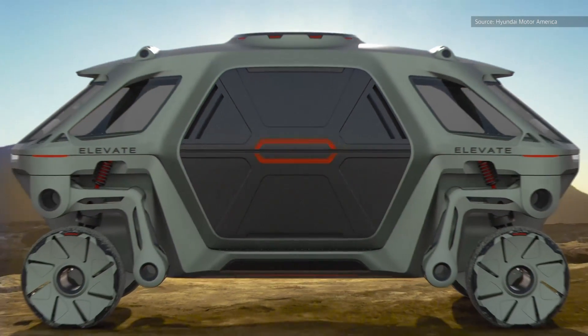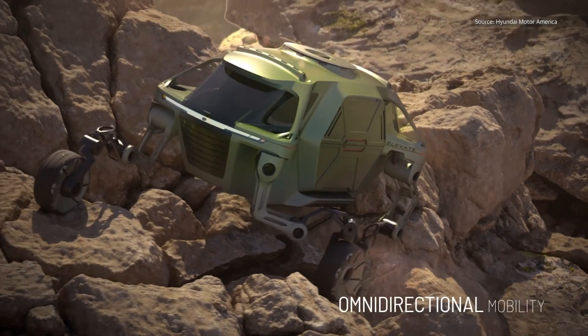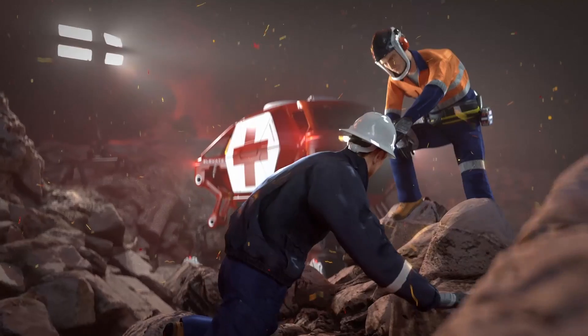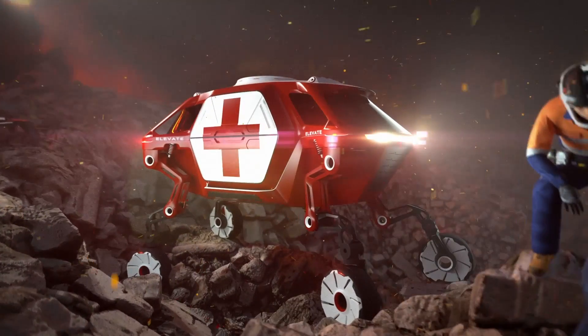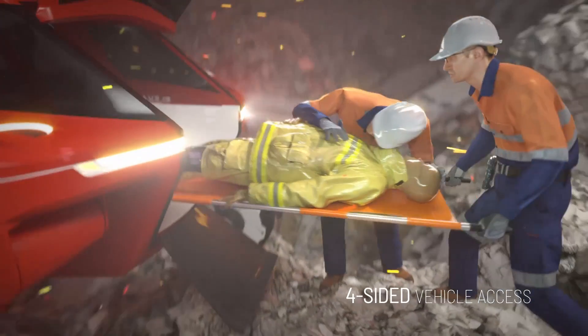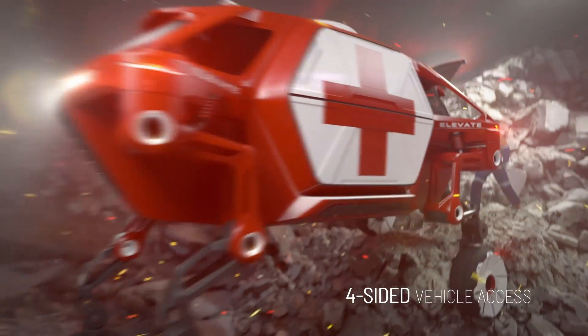This will allow the Elevate to climb over five-foot walls, span five-foot gaps in pavement, or cross chasms. It can even lock its wheels in place and literally walk over debris fields in order to get first responders as close to the disaster site as possible, allowing them to save many more people than they otherwise would.